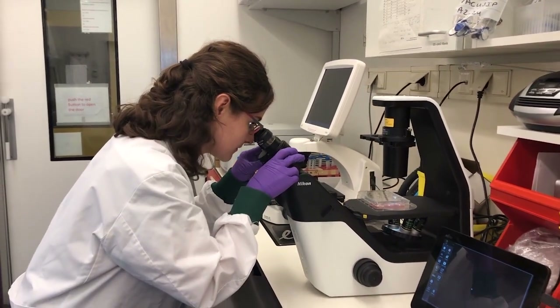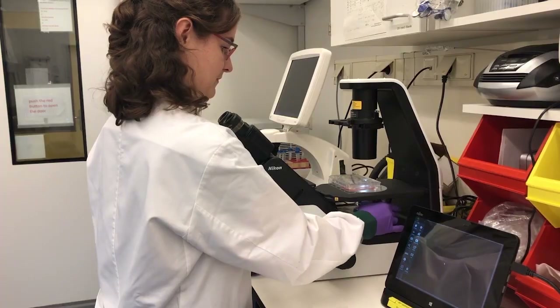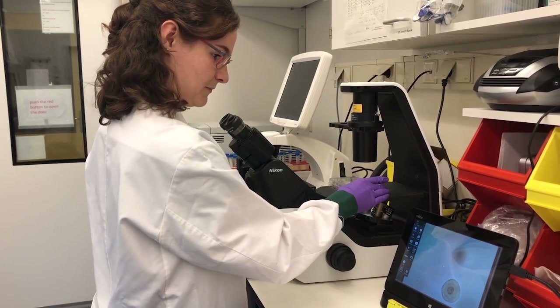One of my PhD students, Vanessa, is working together with the lab of Hans Klevers here at the Institute. Together they are trying to make skin organoids — little 3D structures made from adult stem cells from the Spiny Mouse that resemble, as much as possible, normal skin.